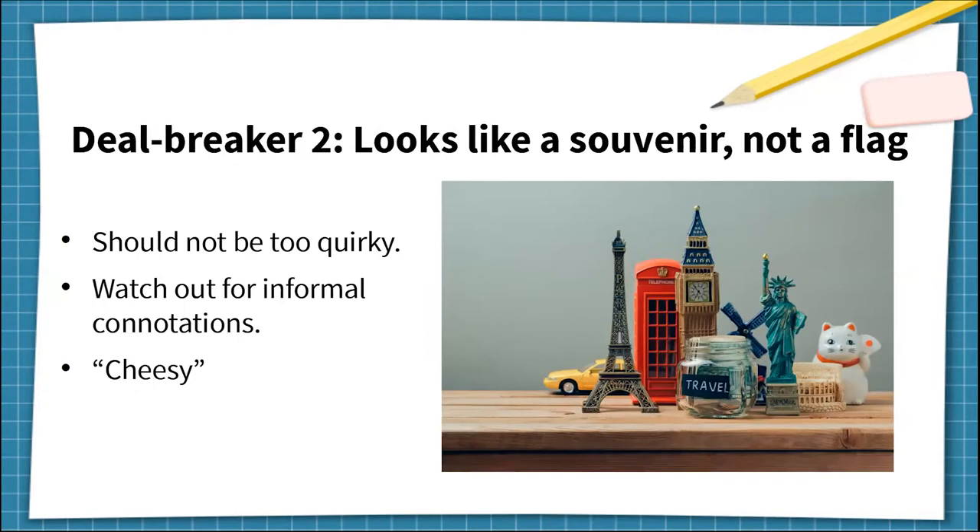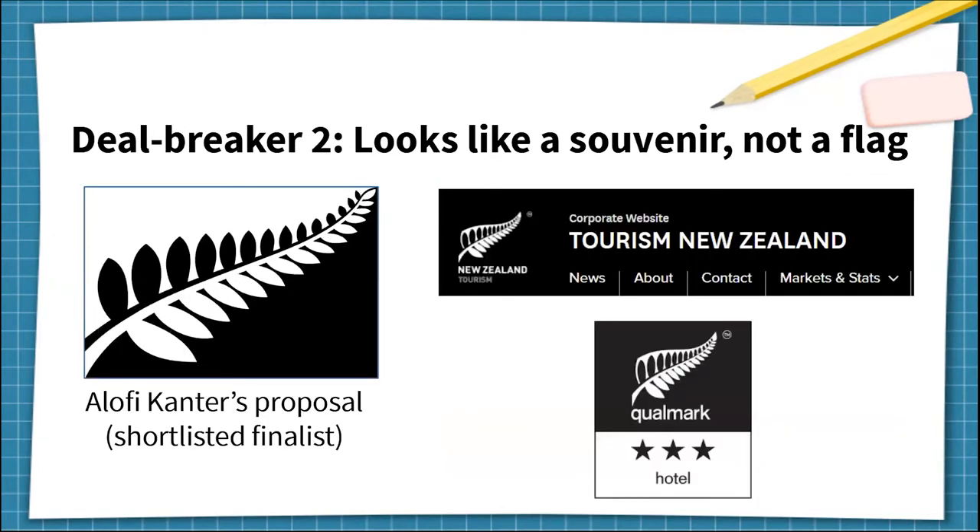The second deal breaker: looks like a souvenir, not a flag. This is similar to the first one. Designs can evoke feelings of cringe and contempt if they look too offbeat, informal, or unflag-like. Even when symbols and colours are meaningful to a culture, they exist on a spectrum from formal to informal. Relying too much on informal iconography makes the design seem cheesy or just for tourists. This finalist was literally just the logo of our tourism department put into a rectangle, very strongly associated with tourism and souvenirs, which makes the flag look tacky even if the symbolism is relevant.